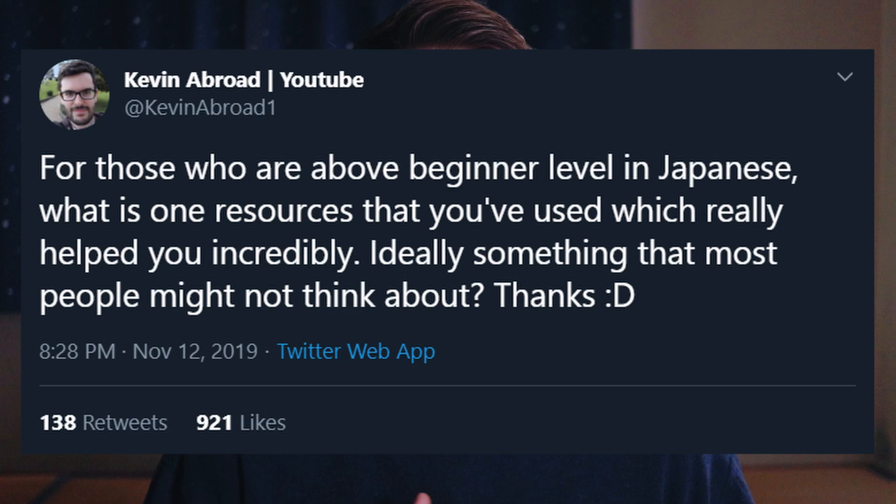My friend Kevin Abroad recently posted something on Twitter that really took off. The tweet was: for those who are above beginner level in Japanese, what is one resource that you've used which really helped you incredibly? Ideally something that most people might not think about. I responded with one resource I'm going to tell you guys about today, because I was really surprised at how few people actually knew about it — and it helped me so much when I was learning Japanese, years ago.